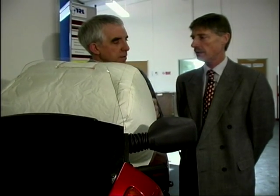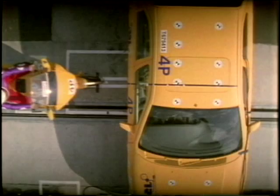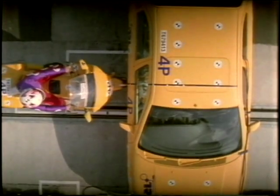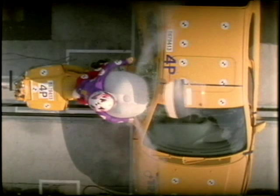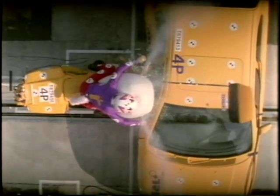Pretty impressive demonstration — but where are we now? What's happened to your research? We've concluded our research, and TRL is a research organization. The research has shown that it has great potential, so it's up to others now to take it forward in the best way possible. So it seems motorcycling could be following the car industry — we could soon be buying machines with airbags fitted as standard.